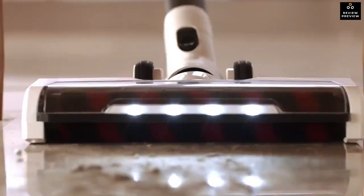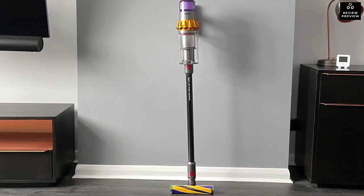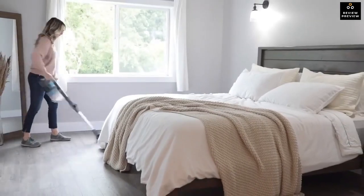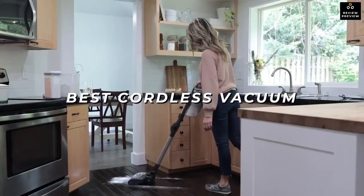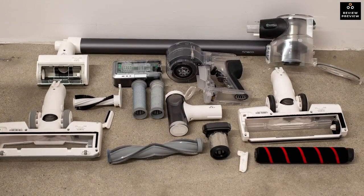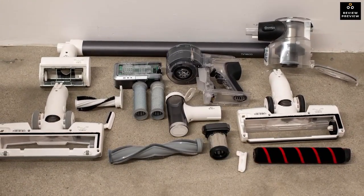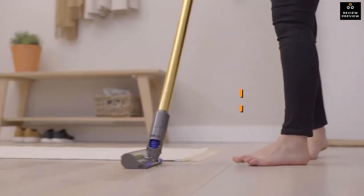Just because some cordless vacuums cost a lot or have a lot of positive reviews on Amazon doesn't make them good products. Through extensive research and testing of some of the best, most popular, and highest-ranked cordless vacuums on the market, I've realized there are some key attributes to look for when finding your perfect cordless vacuum. And depending on what you personally value, you can prefer one product over another.